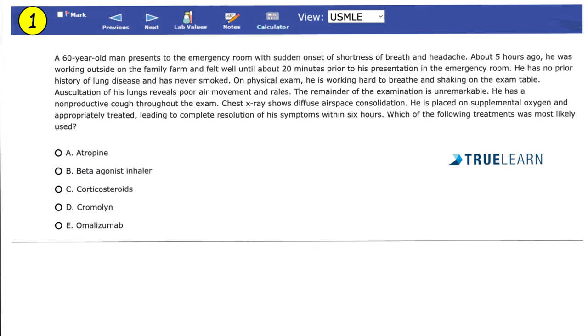The answer is corticosteroids. This patient has hypersensitivity pneumonitis, so we need an anti-inflammatory that is also immunosuppressive. Atropine is anti-muscarinic and inhibits muscarinic receptors — not relevant here. Beta-agonist inhalers are neither anti-inflammatory nor immunosuppressive. Cromolyn sodium is a mast cell stabilizer, but hypersensitivity pneumonitis is not type 1 hypersensitivity, so cromolyn is not appropriate. Omalizumab is a monoclonal antibody against IgE — again, not applicable since this is not type 1 hypersensitivity.